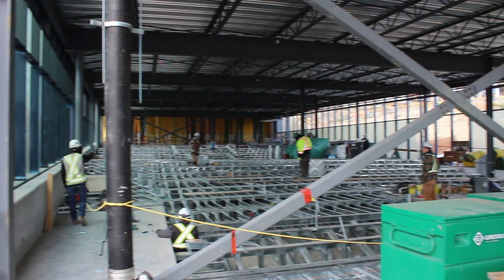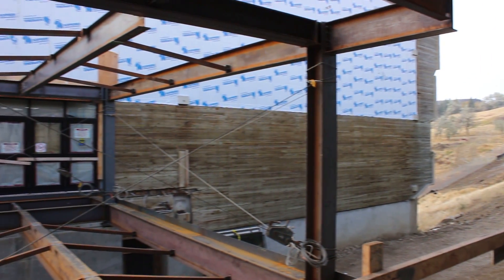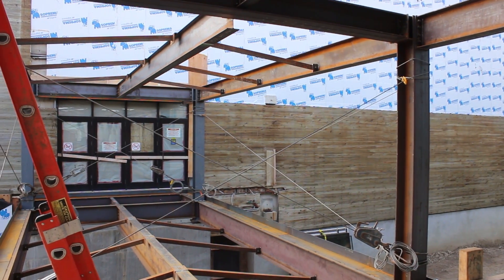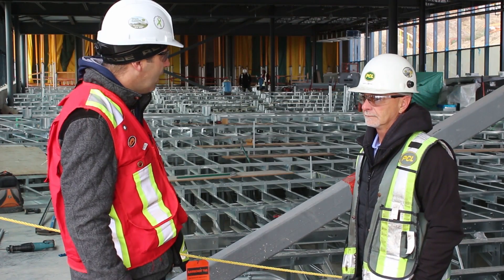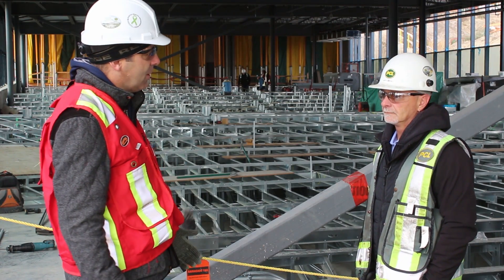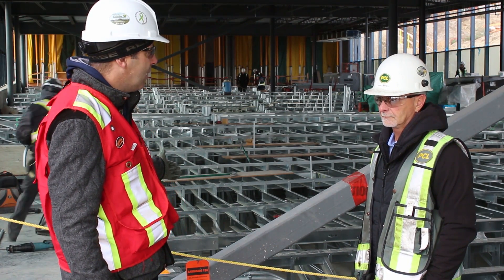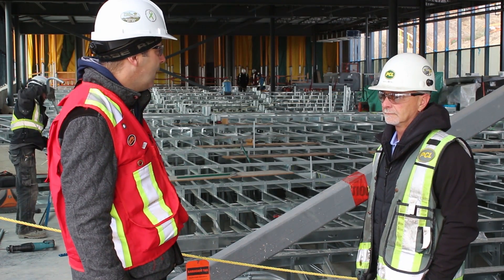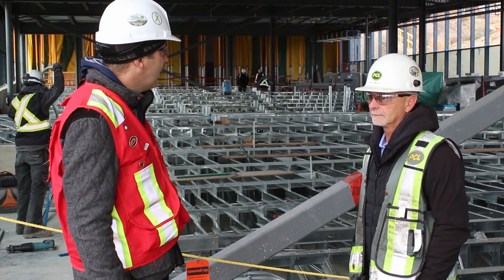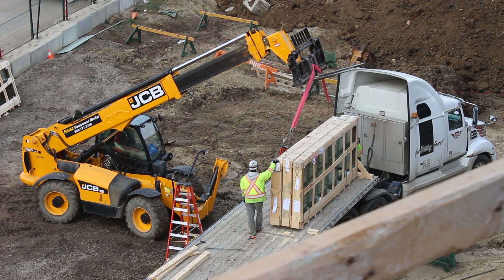The last time we stood here the structure was up but the interior was virtually bare and we hadn't tied into University Hall yet. Since then there's been considerable progress. You can see the curtain wall and a lot of the glazing is complete and ongoing. The interior concrete floors and the tiered lecture halls are progressing. In the background there are a lot of electricians and HVAC technicians at work.